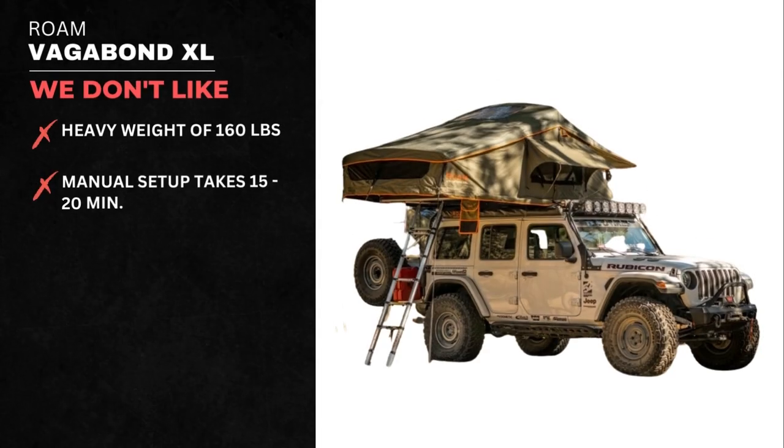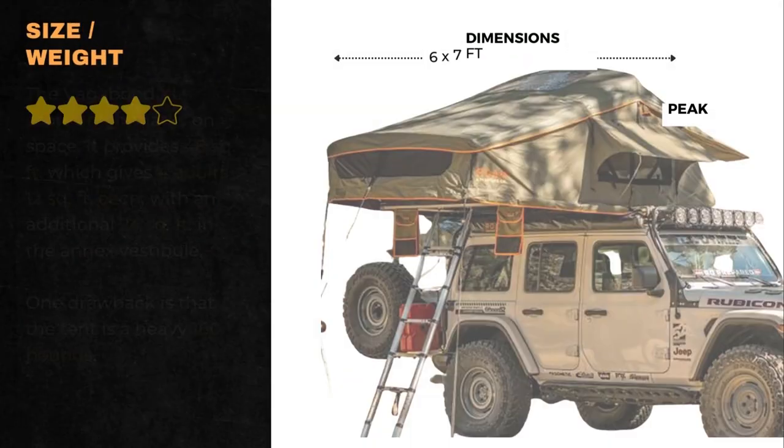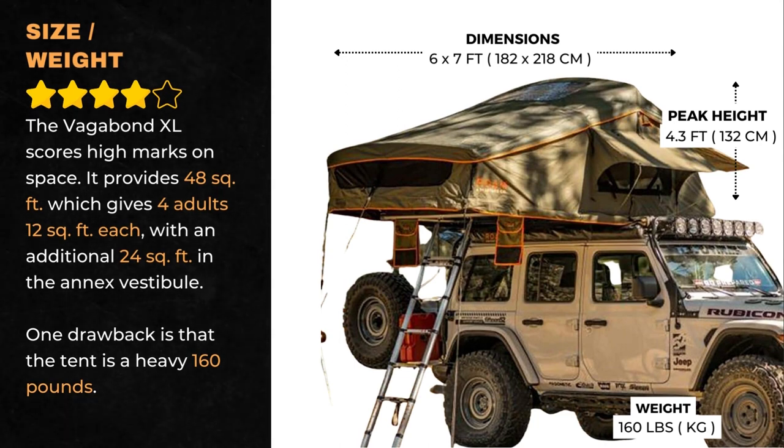What we don't like is the heavy weight of 160 pounds and the manual setup that takes 15 to 20 minutes and requires 1 to 2 people. The Vagabond XL scores high marks on space — it provides 48 square feet, which gives 4 adults 12 square feet each, with an additional 24 square feet in the annex vestibule. One drawback is that the tent is a heavy 160 pounds.